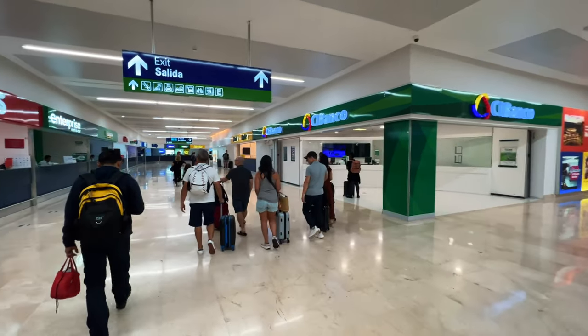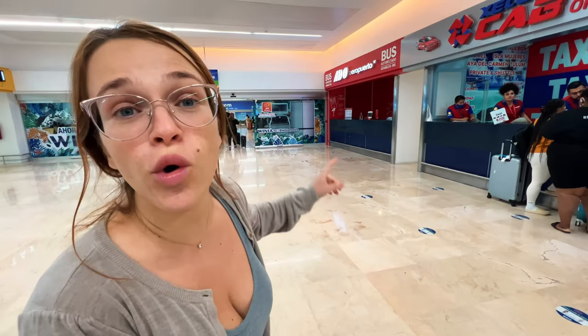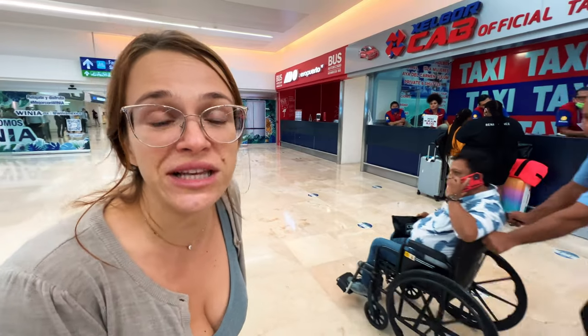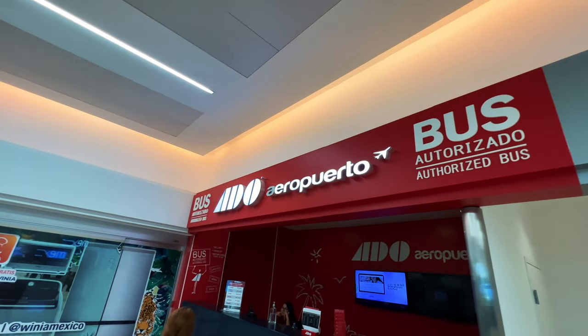Right after you pass all the stands for car rentals, you will see the stands for ADO bus, and that is where you can buy tickets. You do not need to buy it online or pre-order in case your flight gets delayed or anything like that. Just go to the stand and get the next available bus.